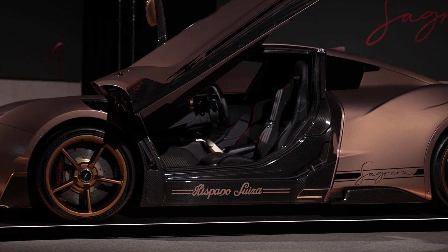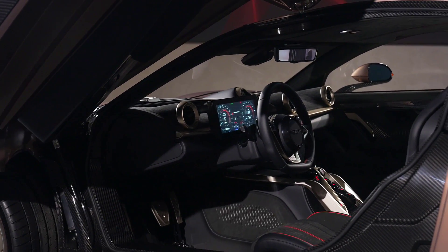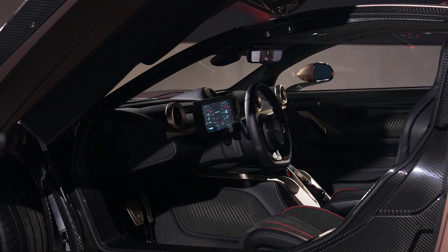There's no word on when it'll go on sale or for how much, but the Sagrera will be doing its best Kate Bush impression by running up that hill at the Goodwood Festival of Speed in July.